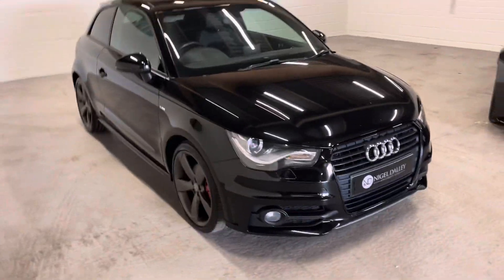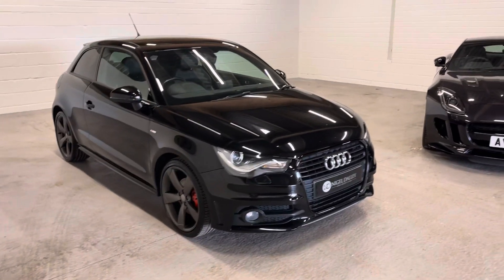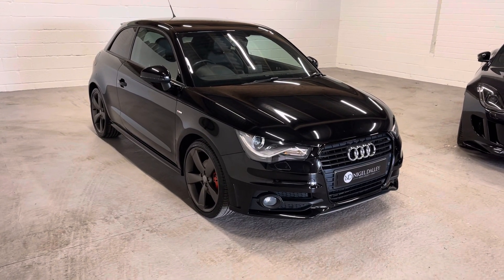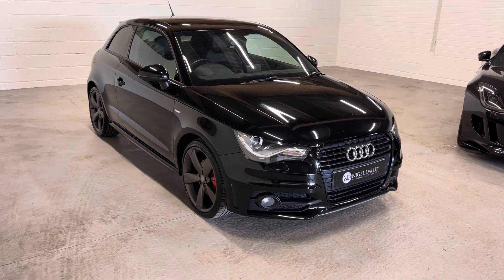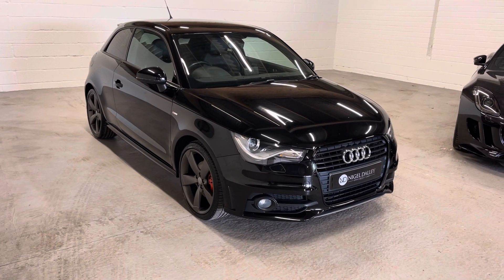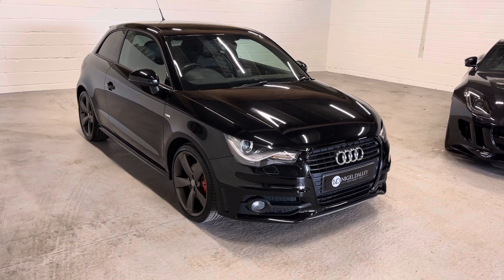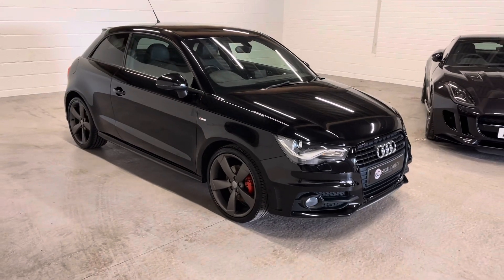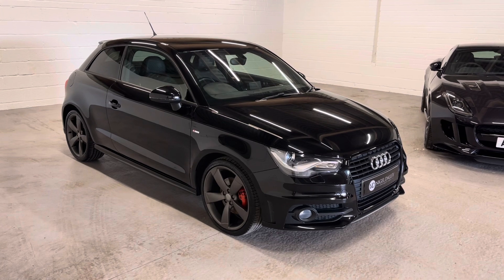It just looks great. Being a Black Edition, you've got all the black inlays around the grille, black edition wheels. All wheels and tyres are in immaculate condition. The rear tyres look pretty much new and the front tyre is probably not much older really, from what I can tell.